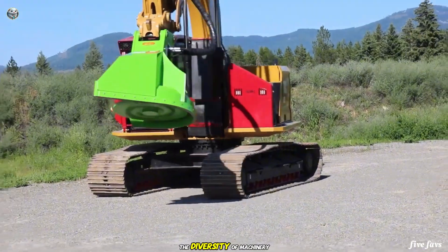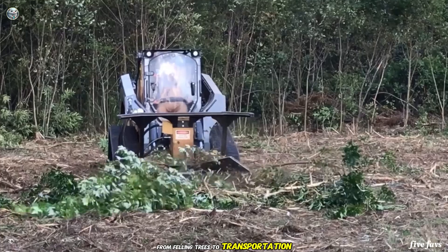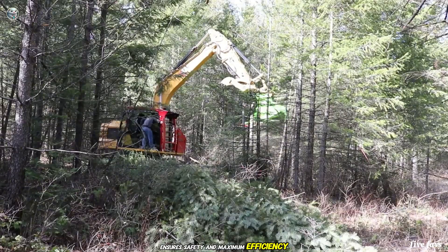The diversity of machinery supporting the entire wood harvesting and processing chain — from felling trees to transportation and processing — ensures safety and maximum efficiency.